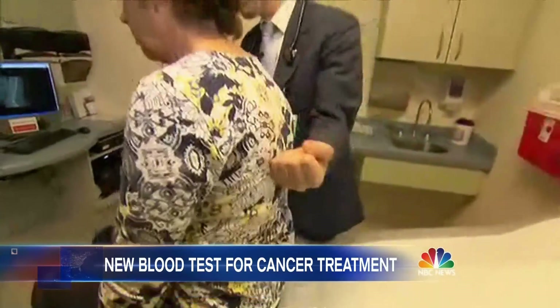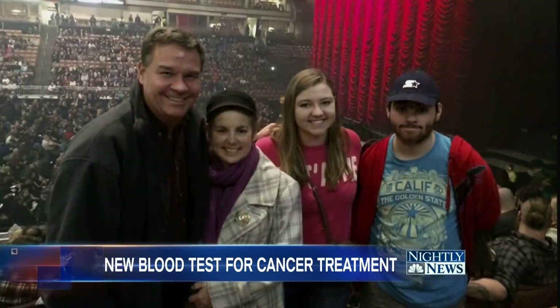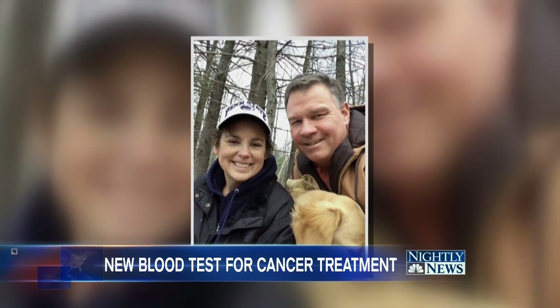When one drug stopped working, Jeannie Larson could not have a traditional biopsy to determine what to do next. "I didn't want to have another collapsed lung like the time before, so I was very, very hesitant to do that." Instead, this mother of two had a liquid biopsy to combat her non-smoker's lung cancer that had spread.